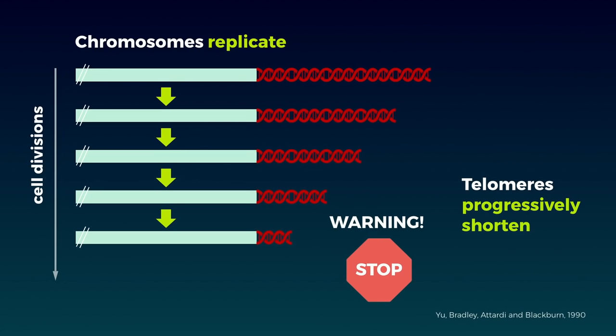The DNA is no longer being protected. It sends a signal: time to die. Well, that can't be the end of the story, because life hasn't died off the face of the earth.